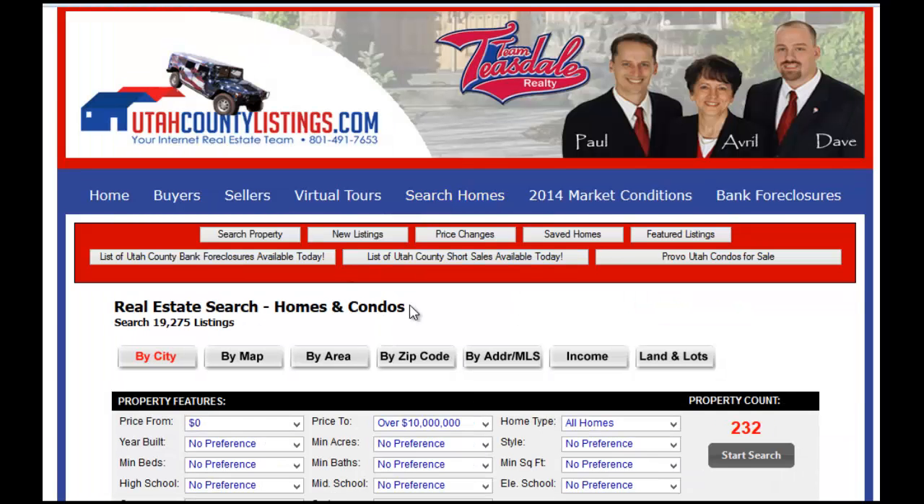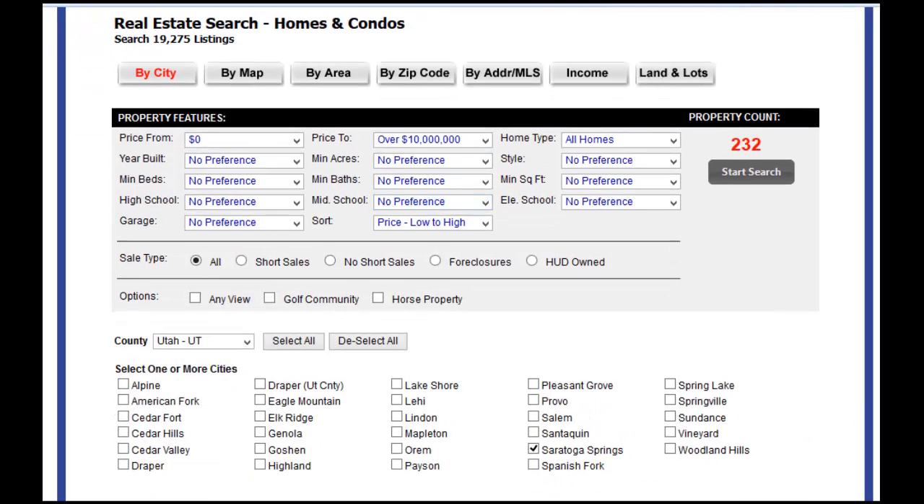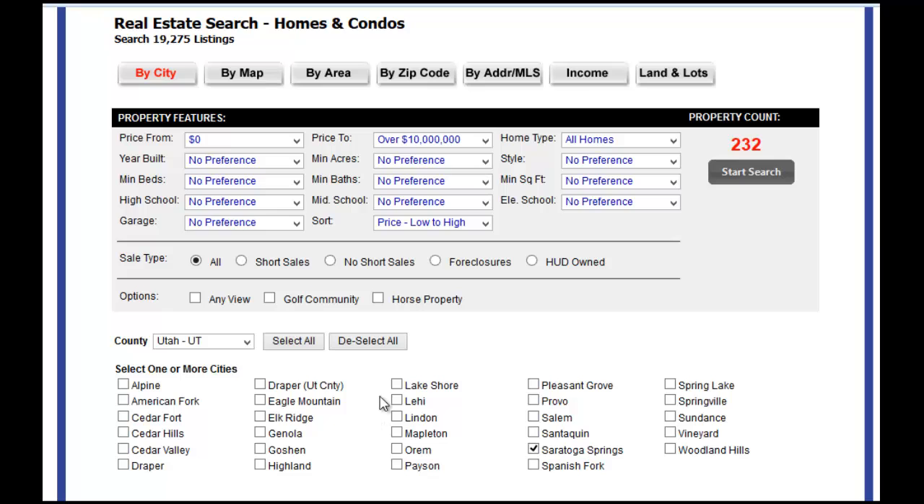What will come up is a list of all the preferences that you're looking for in the city. You want to make sure that you have highlighted 'by city' — that's the way we're going to do our search right now. The property count on the right is going to show you how many homes are for sale. If we click the city, for example, let's do Saratoga Springs in this tutorial.